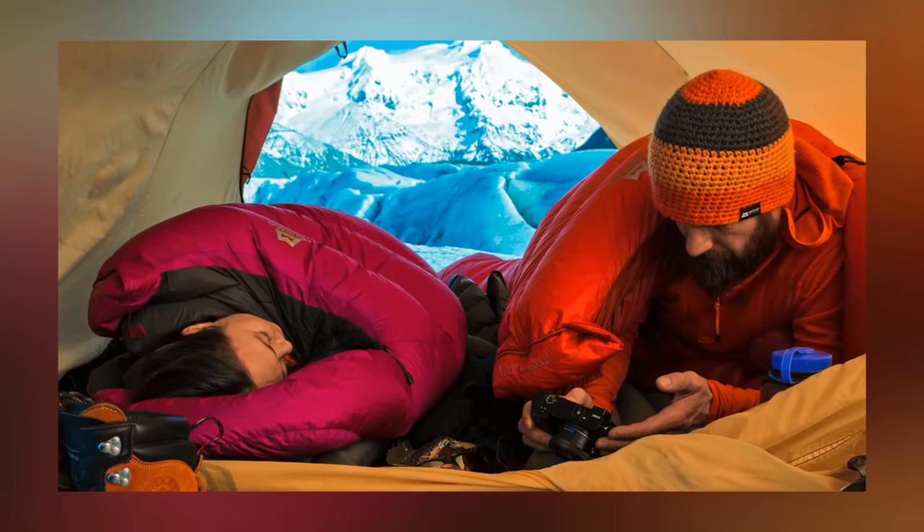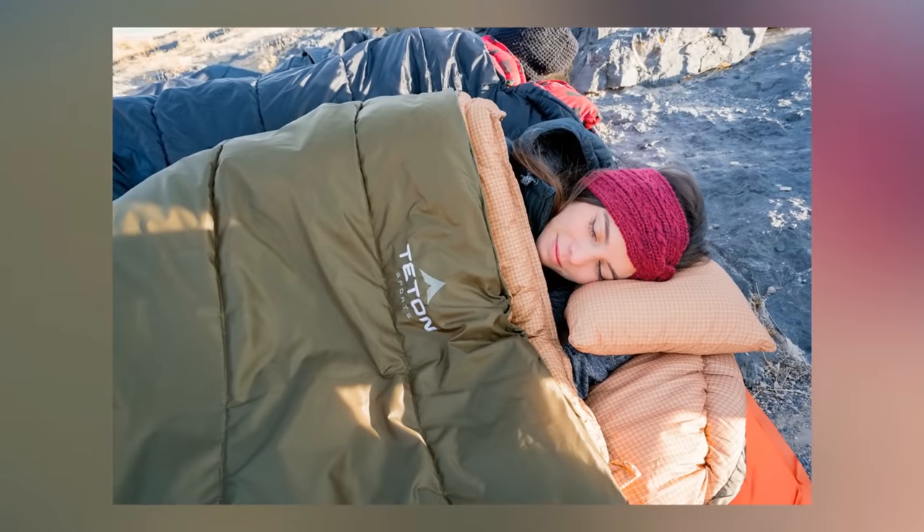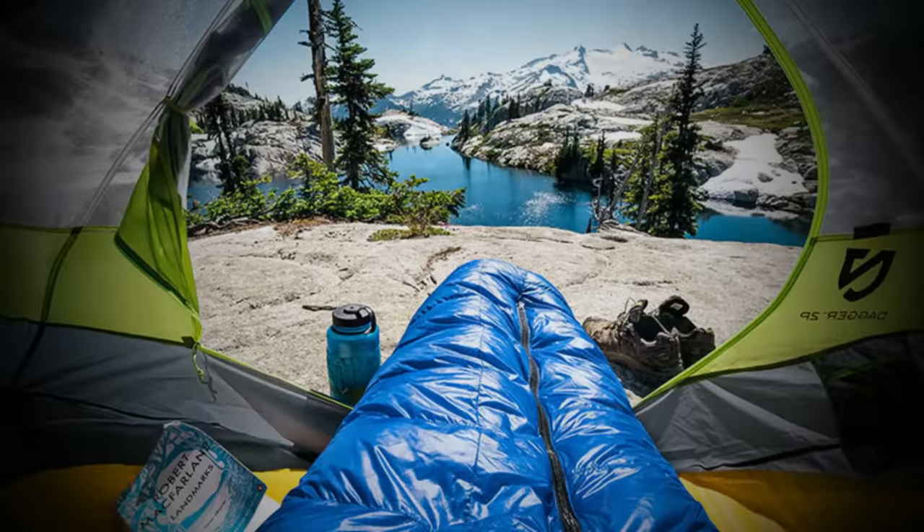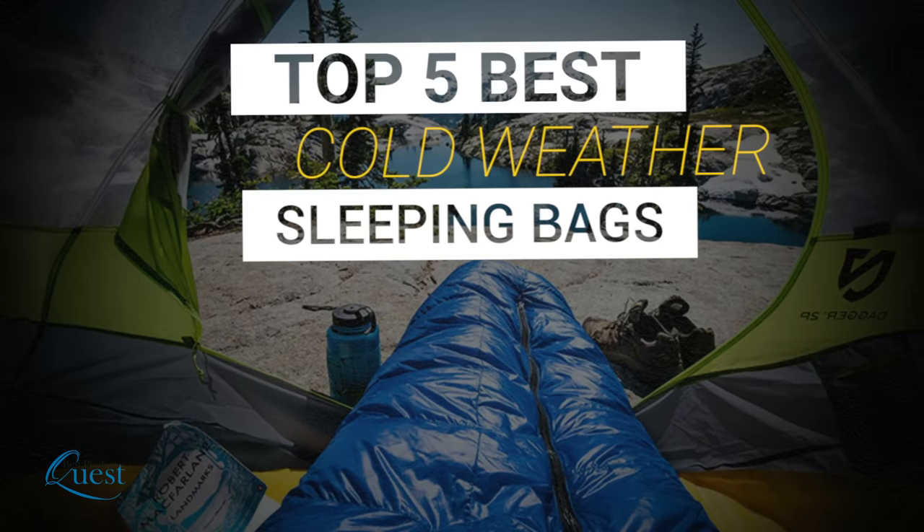If you want to be safe and comfortable outdoors in extreme weather, you need the proper gear. That starts with selecting the right sleeping bag to fit your needs. We considered quality, features, and value when narrowing down the best choices possible. Here's our list of the top 5 cold weather sleeping bags.